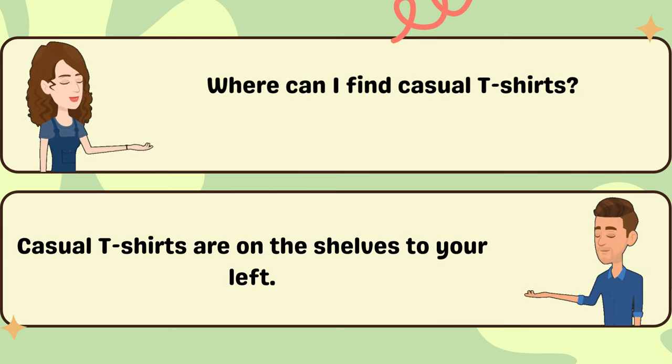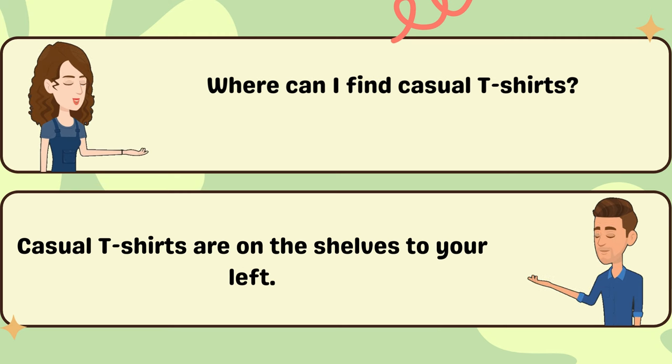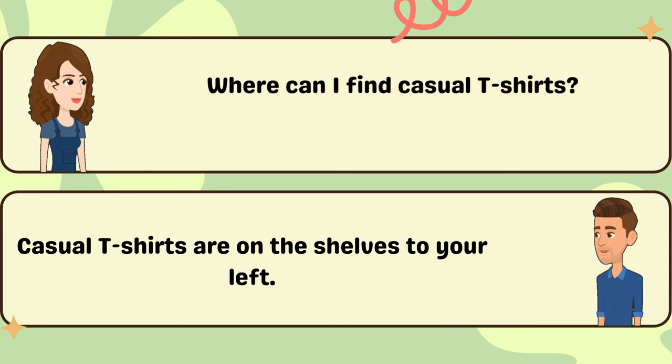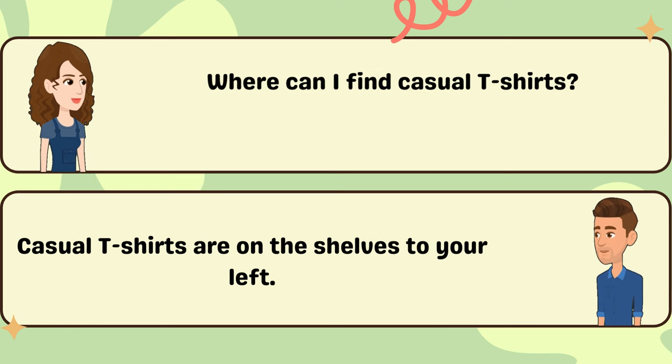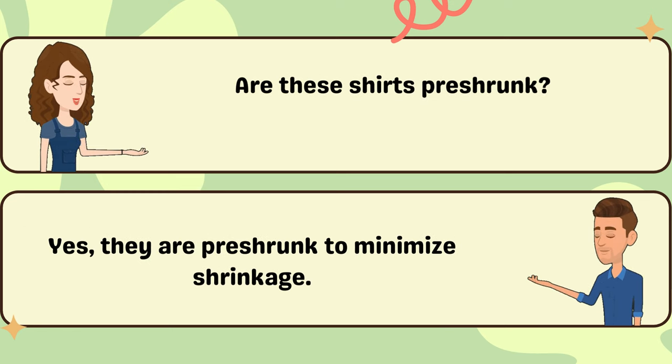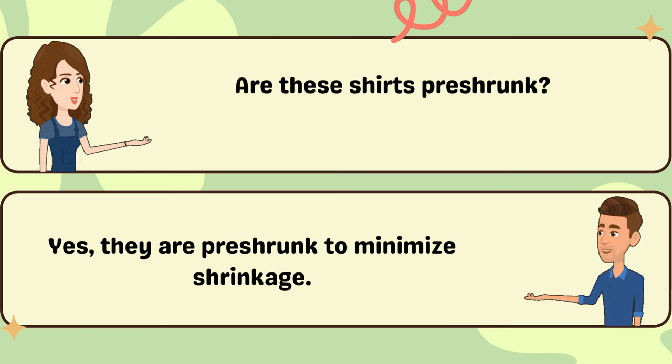Where can I find casual T-shirts? Casual T-shirts are on the shelves to your left. Are these shirts pre-shrunk? Yes, they are pre-shrunk to minimise shrinkage.